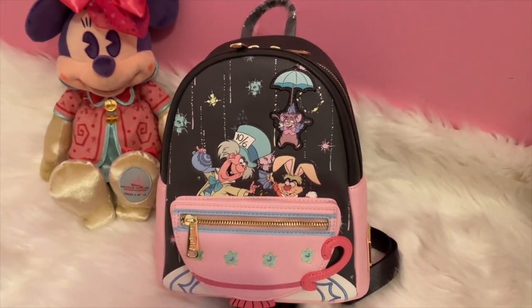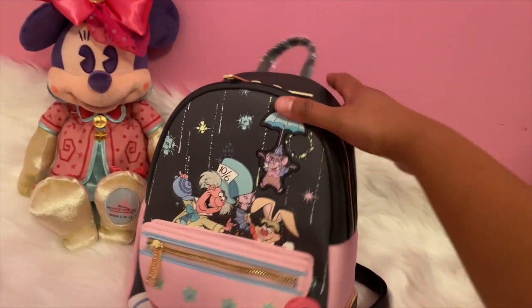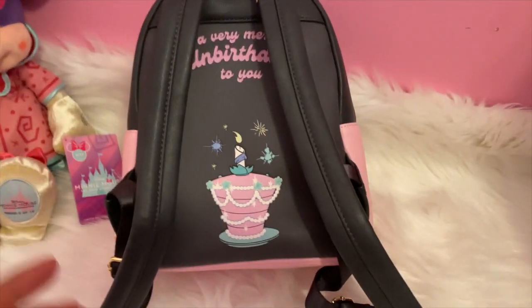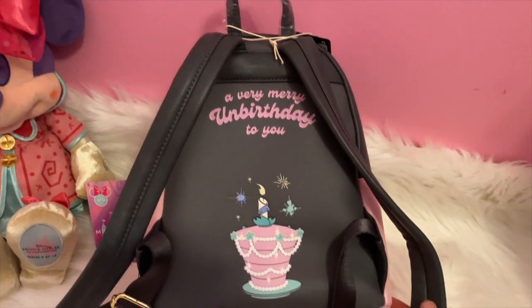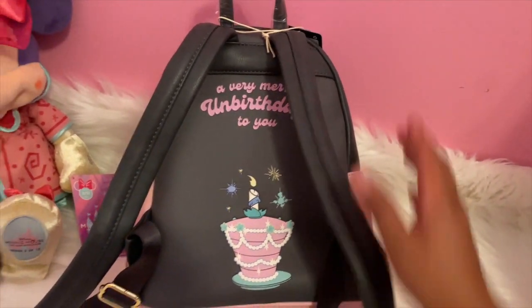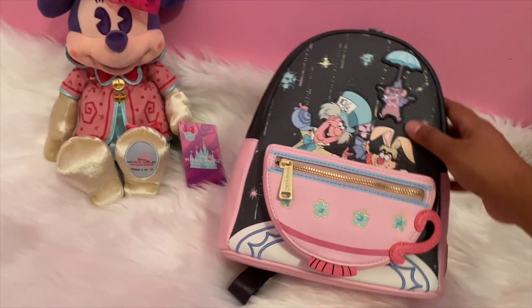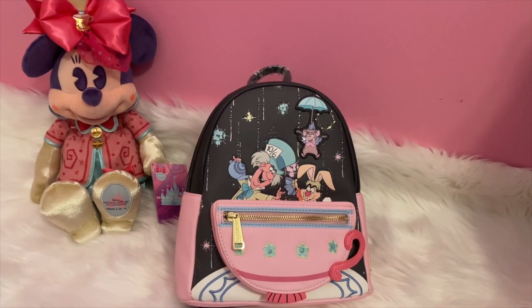So this is my number five pick. If you just want to take a look at the back — I just got this recently. This is the back of it as well: "A very merry unbirthday to you," and it has a little cake. So cute. I love the color combination. Pink and gray is something I really enjoy wearing, so I'll definitely get a lot of use out of this bag. That's number five.